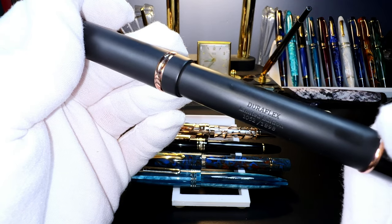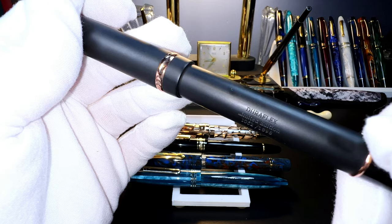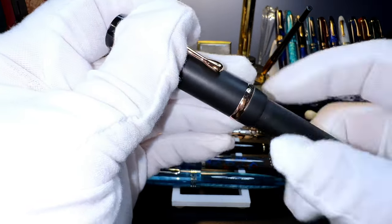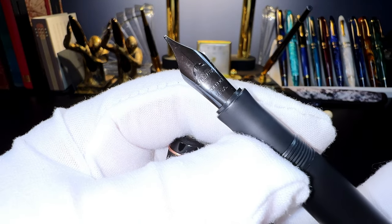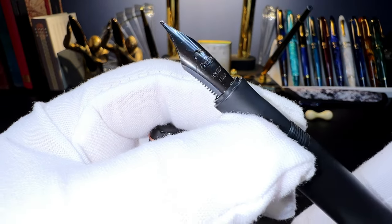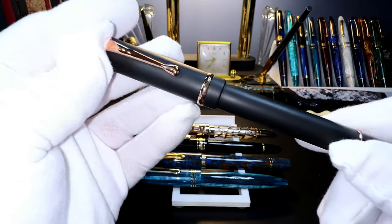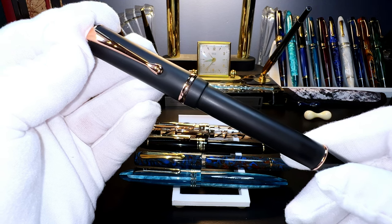This is a 2020 Conklin Duraflex. It says Duraflex on it and it came with a Duraflex nib, but I didn't like the original nib so I sold it to a viewer. I also bought an extra nib for it — it's all in black with a medium Conklin steel nib and it writes just fine. This comes with the box and all the documentation. It was a limited edition pen bought from Goulet.